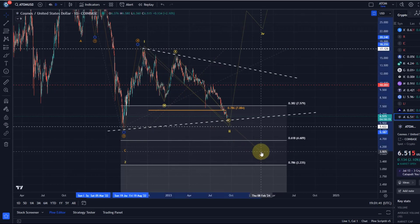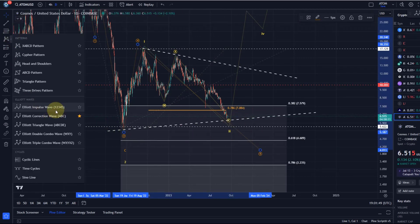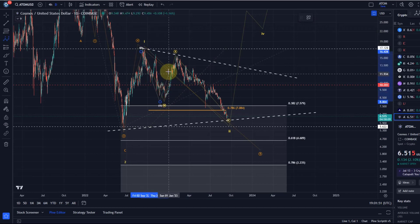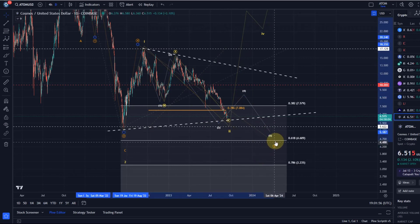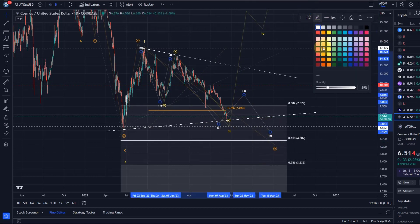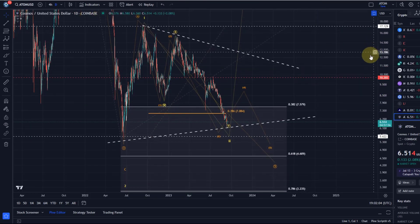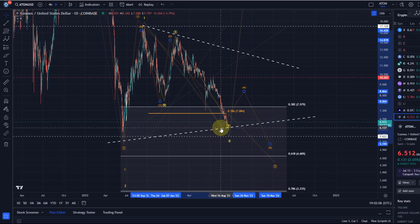It could turn into an ending diagonal: one, two, three, maybe another four and a five. In the orange count to the downside, that would be a one-two-three-four-five in wave five — this would be the detailed bearish count.